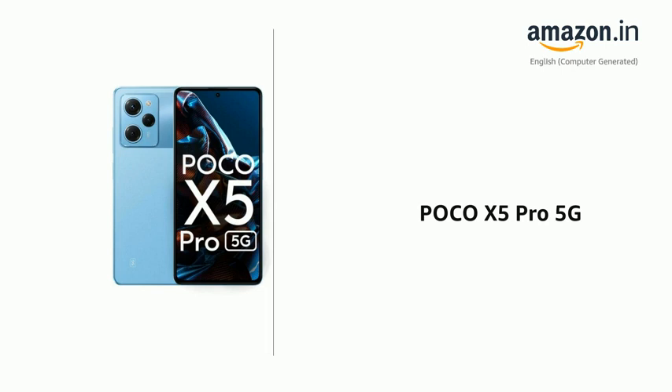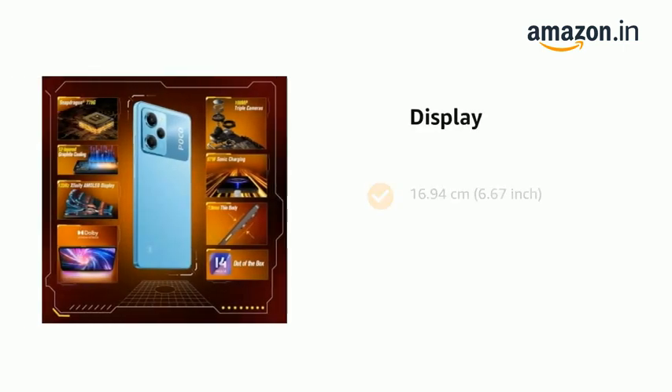Presenting the POCO X5 Pro 5G. The phone has a display of 16.94 cm with a Full HD Plus display.